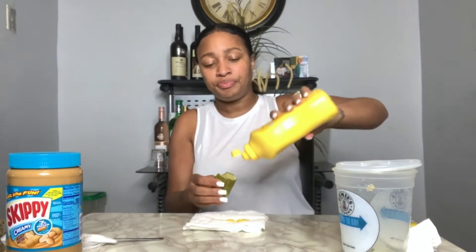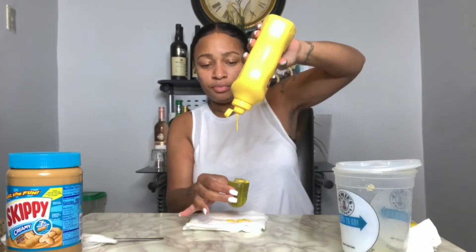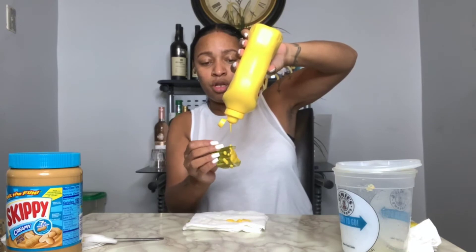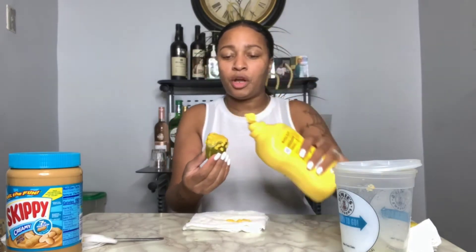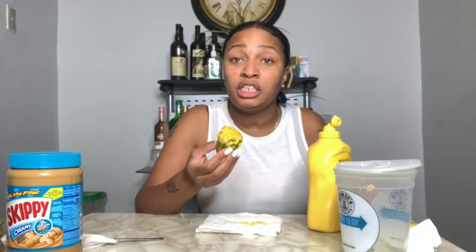I like to pour the mustard out first because all that stuff comes out. I want to make sure all of it gets on the pickle. Alright, I'm just going to eat this!